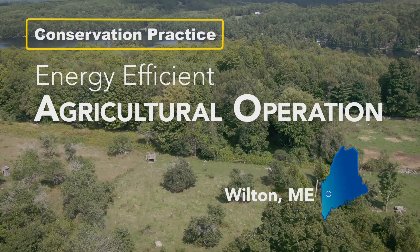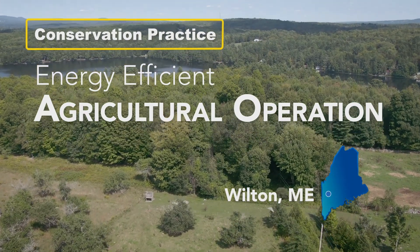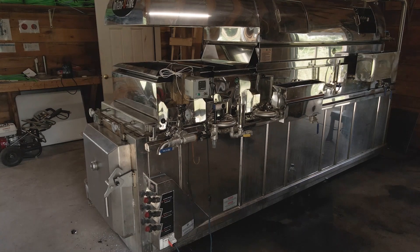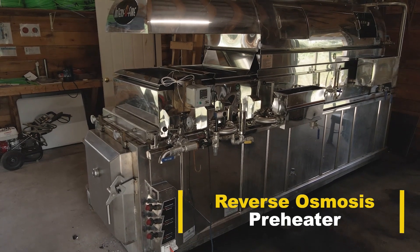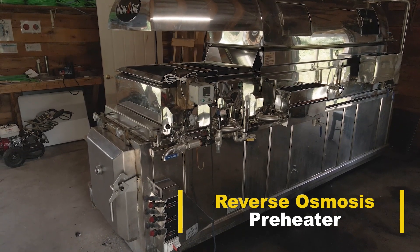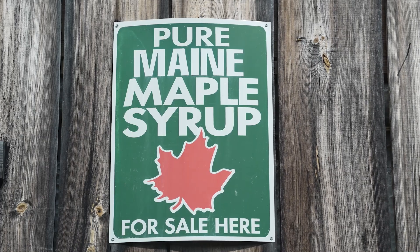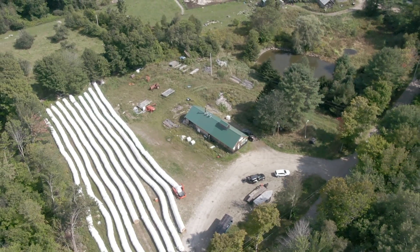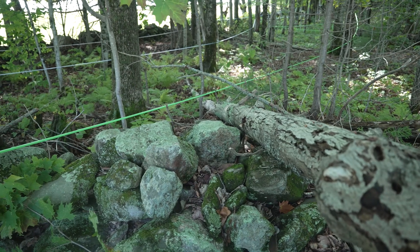This is the energy-efficient agricultural operation practice in Franklin County, Maine. We use two components of this: the reverse osmosis and a preheater for his maple syrup operation. We have 40 to 50 acres that we're using right now, and we're tapping about 1,200 trees.